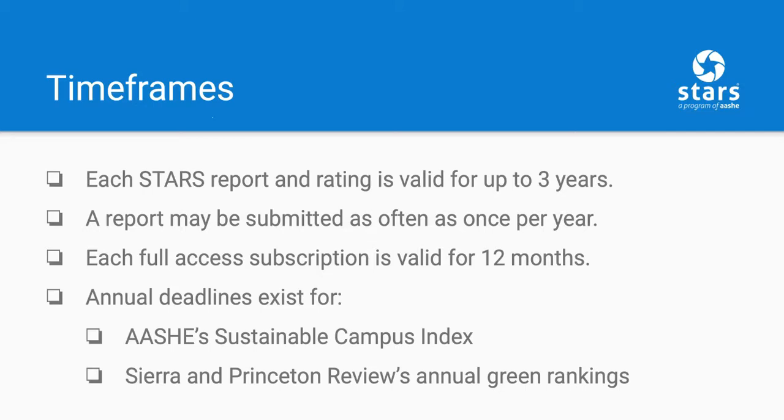Many schools choose to resubmit as often as once a year or every other year to ensure that their public data is current and to potentially earn a new level of recognition. Another timeframe to keep in mind is the STARS subscription period. When an institution purchases a full-access STARS subscription, they will have one year to submit their rated report. There is always the option to renew the subscription at a discount if more time is needed. And finally, there are also deadlines to keep in mind for being included in some of the rankings and recognition outlets based on STARS data, such as AESHE's Sustainable Campus Index, and Sierra Magazine's and Princeton Review's annual green rankings. These deadlines typically occur each year in March.